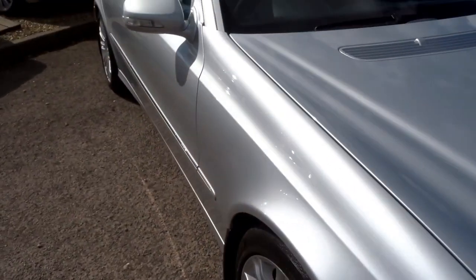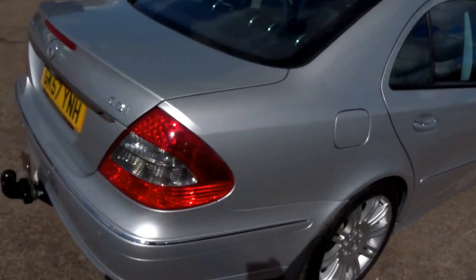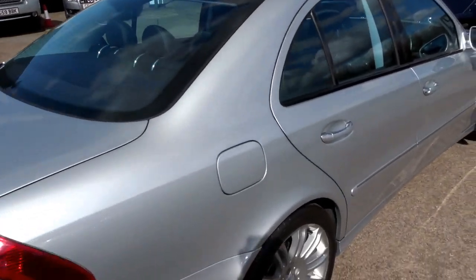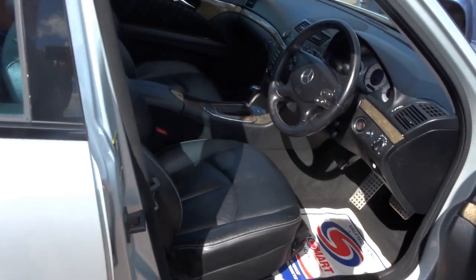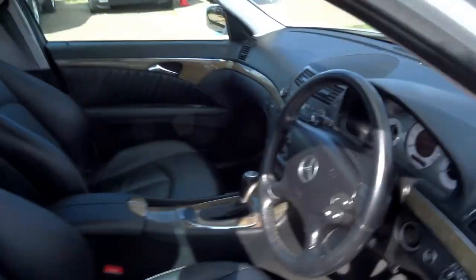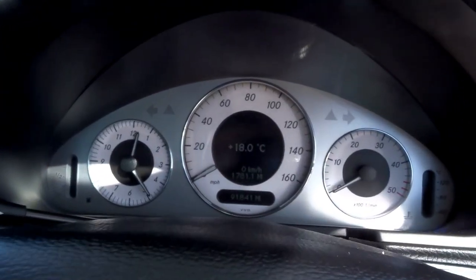This car is the CDI Sport. I'll just grab the key and take a look inside. There's a lovely finish to this interior — it's got electric seats, cruise control, and lovely clear white dials.